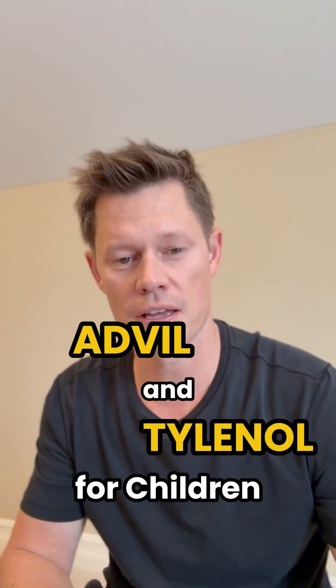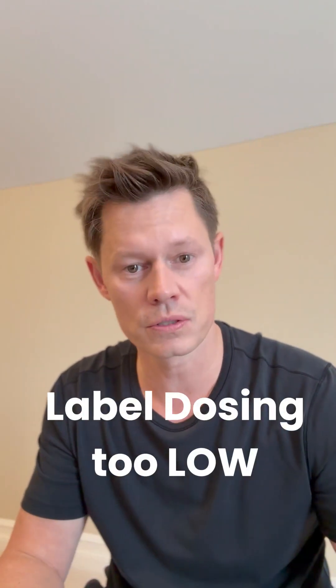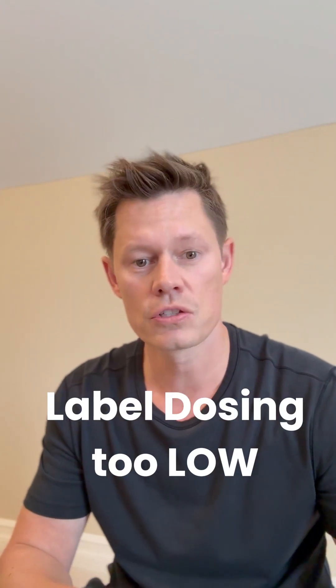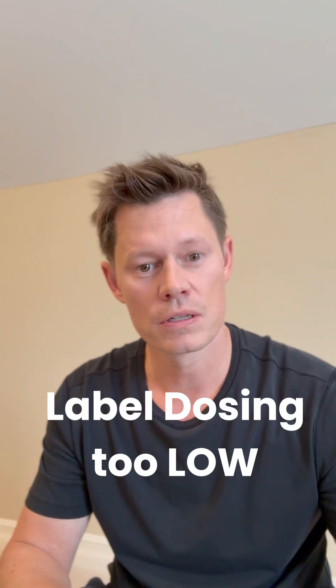Your child has a fever — but how much Advil and Tylenol can you give? I wanted parents to know the proper doses based on their child's weight, because the doses on the labels tended to underdose. The doses were too low, so the medications weren't enough to really suppress the fever or to make them last long enough.